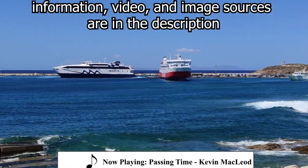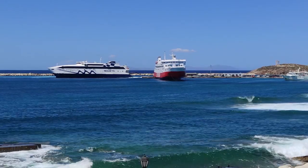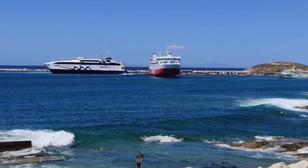Have you ever been to a small island and wondered how they keep the shelves stocked here? Well, you've come to the right place. In today's video, we'll look at the intricate logistics that keep small islands supplied.